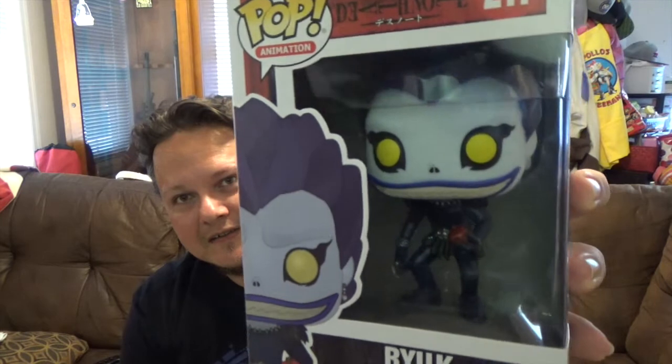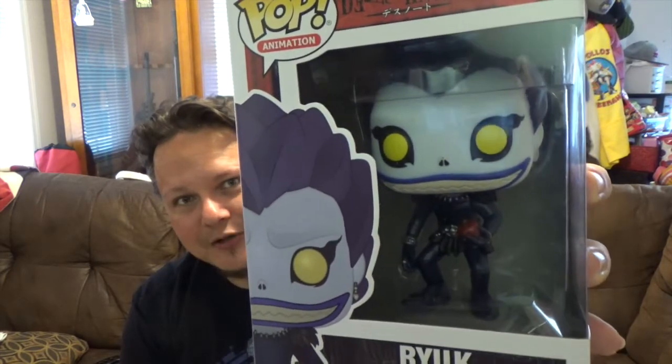Probably the coolest one out of this line — number 217, we got Ryuk, the Shinigami, holding his apple. It's one of his favorite little treats from the earth realm. The paint job's a little sloppy but it looks really cool. I hope they do the female Shinigami — that'd be awesome. They showed several of them in the show so they could really do all of them, but you never know with Funko.